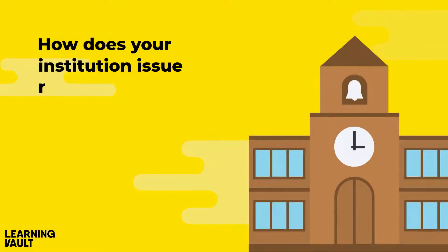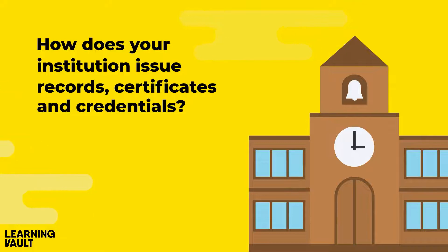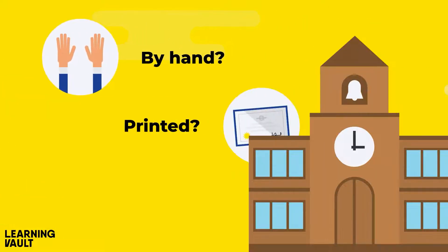How does your institution issue records, certificates and credentials? By hand, printed, posted?